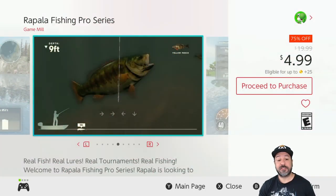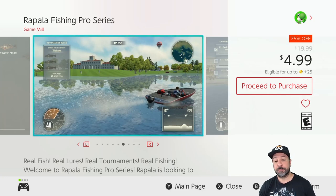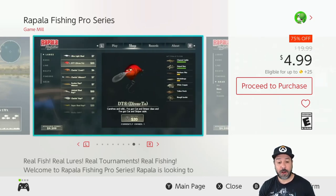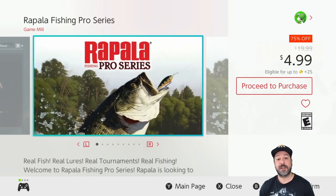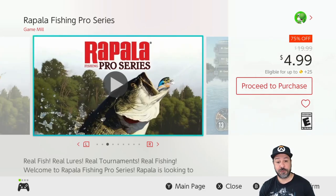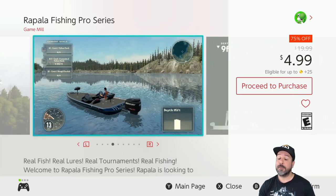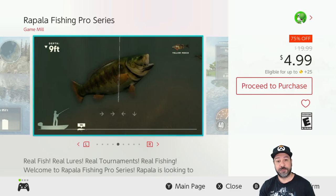Ending the list is Rapala Fishing Pro Series, 75% off for only $4.99. Maybe not a top pick for this week, but someone suggested it a few weeks ago and when I picked it up I was surprised by how much fun I had. Dropping a line every now and then and catching a few fish was a ton of fun, and I play it with the kids all the time — they really enjoy the whole fish-catching experience on Nintendo Switch.